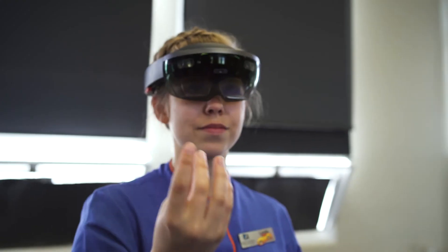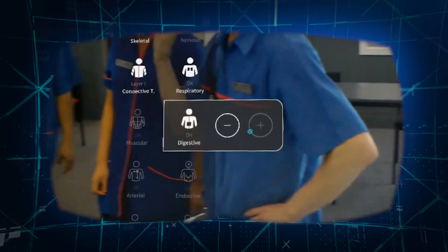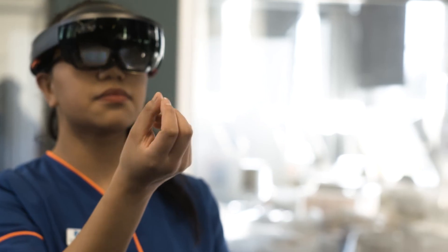Technology internationally is changing, and to keep up with what is happening internationally and to promote that, it was a really good investment and the students really enjoy it. It's really revolutionised the nursing education that we can currently do.